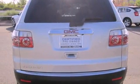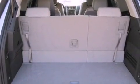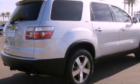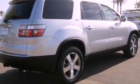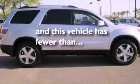Features include a navigation system, alloy wheels, a low tire pressure indicator, a CD player, a leather wrapped steering wheel, a security system, fog lamps, traction control, air conditioning with automatic climate control, and this vehicle has less than 15,000 miles.